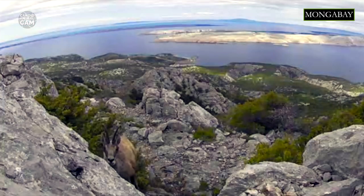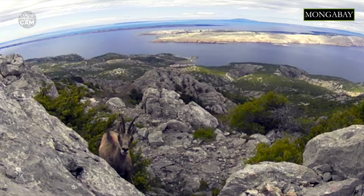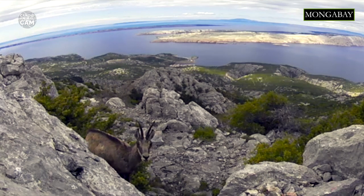Eurasian lynx and wolves are the main predators of Chamois. They are also hunted by humans. Chamois use their fast and agile nature to escape predators. They can run at 50 kilometers per hour, and jump 2 meters into the air, or over a distance of 6 meters.